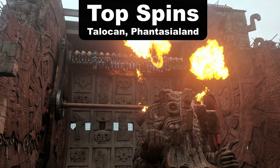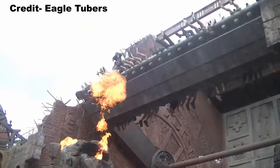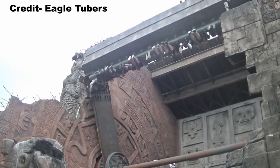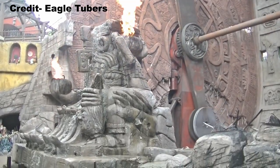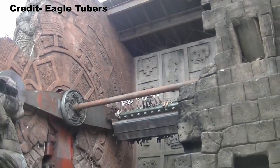My favorite top spin is Talikon at Fantasialand. The main reason is all the theming — that temple wall on the back really makes it a disorienting experience, and you also have fire and music effects. Combine that with a forceful program with a lot of flipping and I loved Talikon.